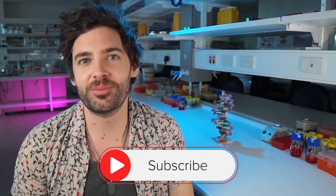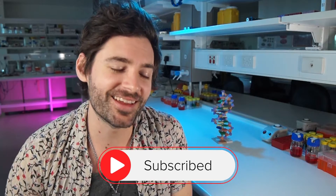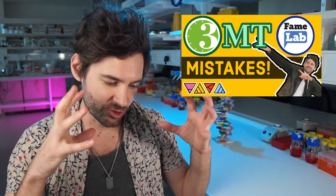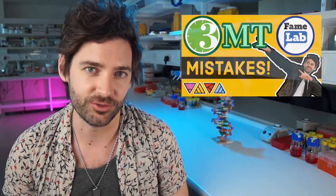If you want more presentation tips, better writing, more grants, more funding, and to progress up the academic ladder, make sure to subscribe. If you missed the last video, it was all about the common mistakes I see with people doing a three minute thesis or FameLab competition — go back and check it out, there are lots of tips to boost the structure and content of your three minute thesis.